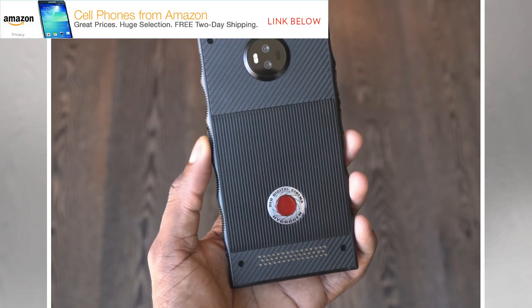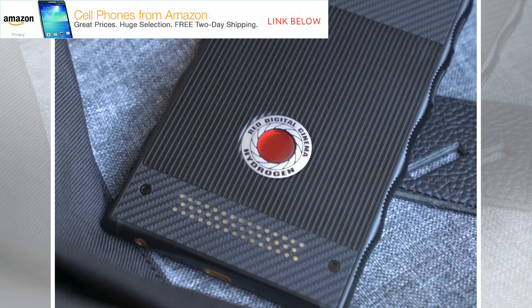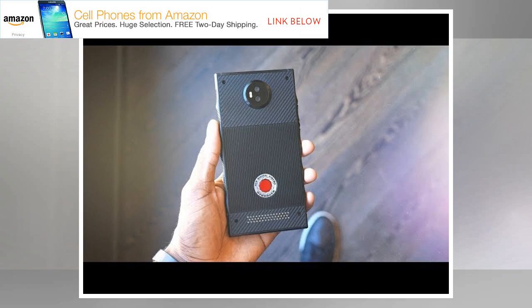Jannard calls this 4V resolution and says it's better than 3D, but what that means isn't completely clear. The holographic tech is optional — if you want to use the Hydrogen One without it, you can.